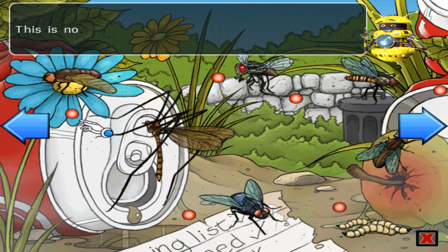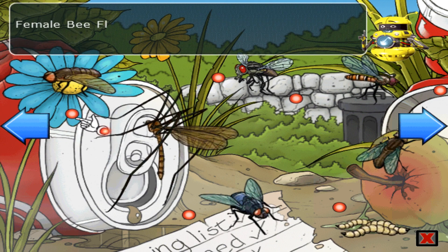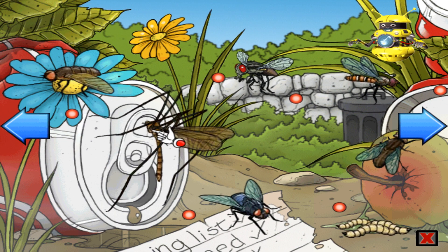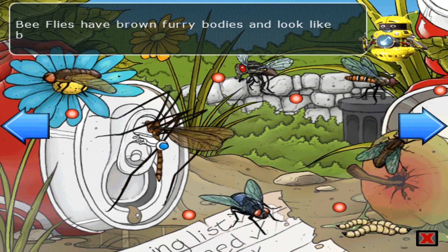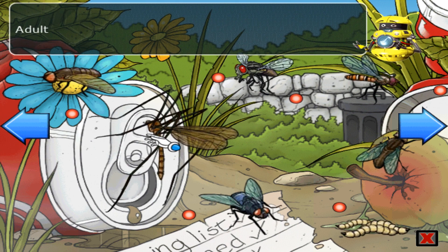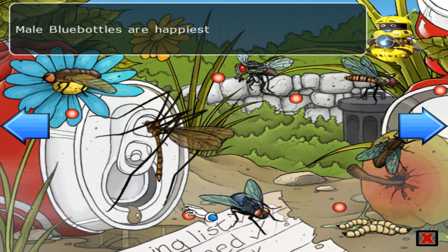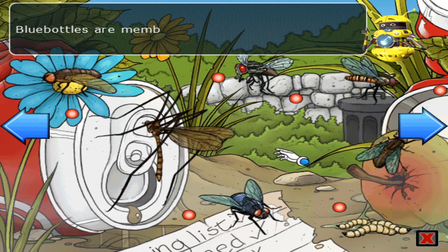This is now a pick and learn menu. Female bee flies lay their eggs near the entrance to bees' nests. Bee flies have brown furry bodies and look like bees. Adult crane flies are most active at night. Male blue bottles are happiest outside. Blue bottles are members of the blow fly family.